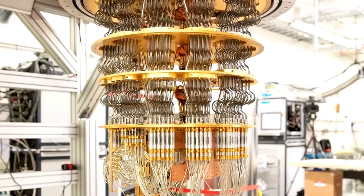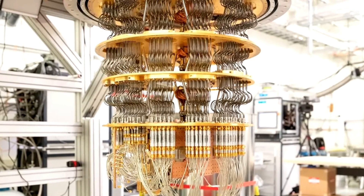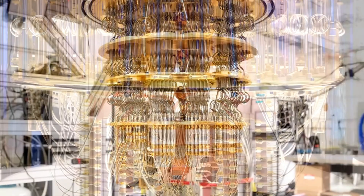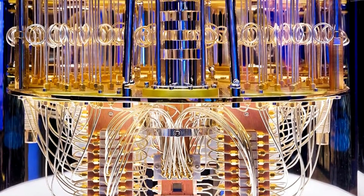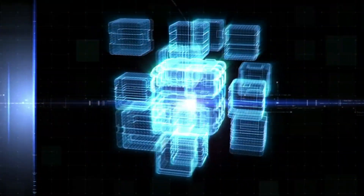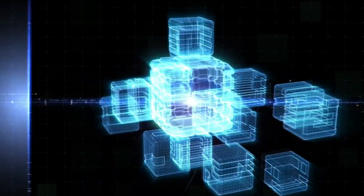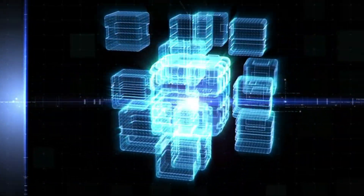This is the fastest system we've ever deployed at Google, and a historic milestone for us. Previously, to get an exaflop, you needed to build a custom supercomputer. But we already have many of these deployed today. And we'll soon have dozens of TPU V4 pods in our data centers, many of which will be operating at near 90% carbon-free energy. Our TPU V4 pods will be available to our cloud customers later this year.